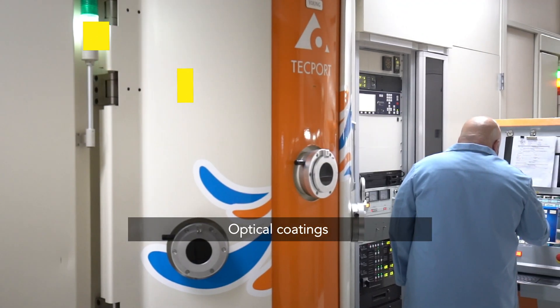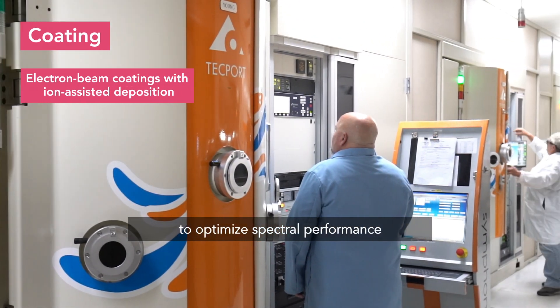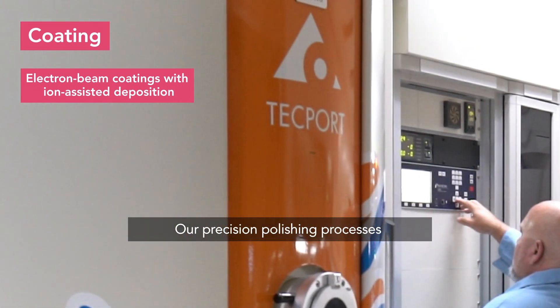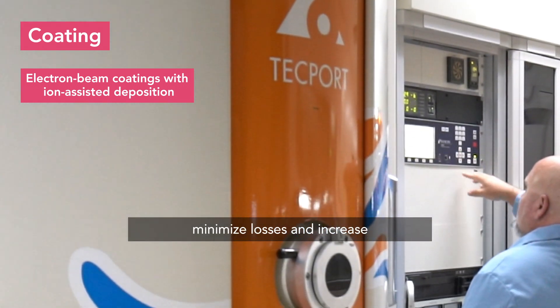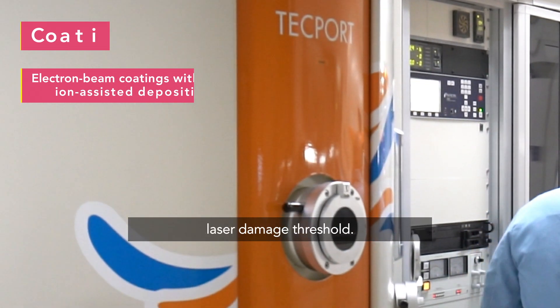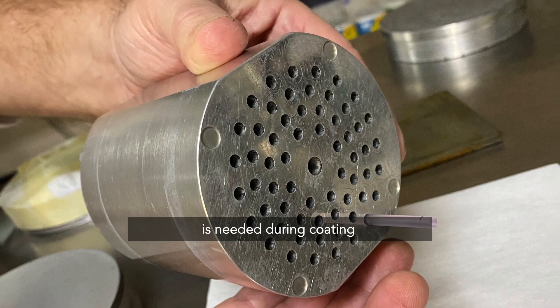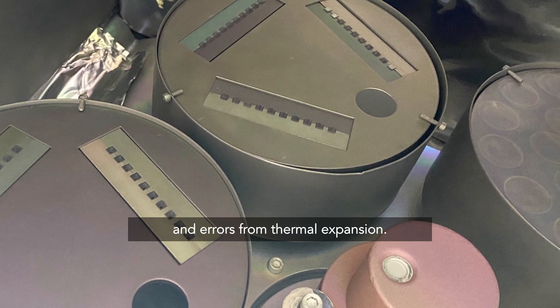Optical coatings are applied to the surfaces to optimize spectral performance for the end user's application. Our precision polishing processes improve coating adhesion, minimize losses, and increase laser damage threshold. Specialized tooling is needed during coating to avoid overspray and errors from thermal expansion.